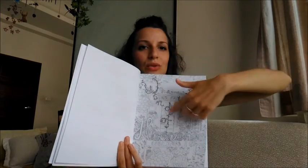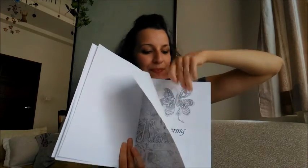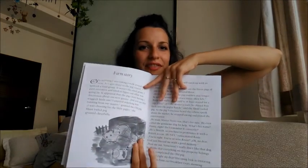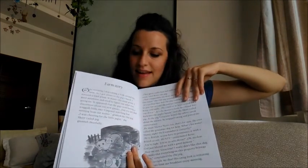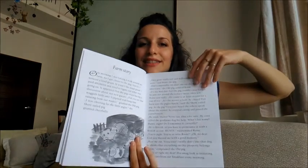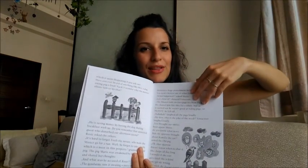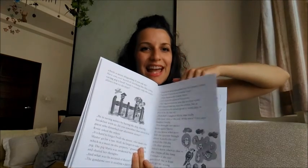This is called Windows of Heaven. So the first season is Spring, and you can find the story right after Spring. It's called farm story. The first story is my brother Rhodes, and the last one is my husband.